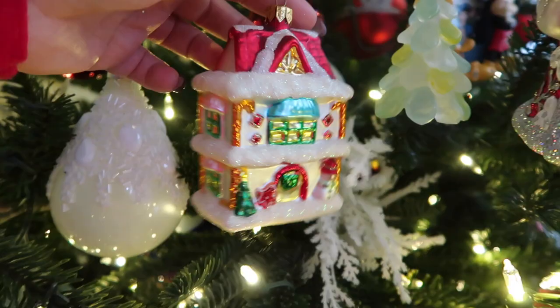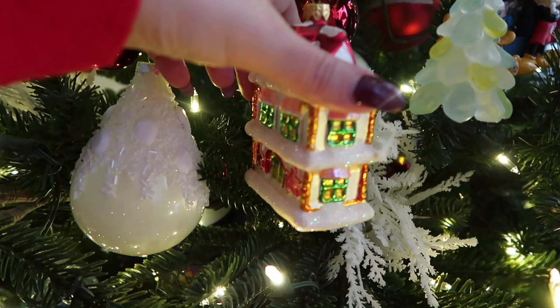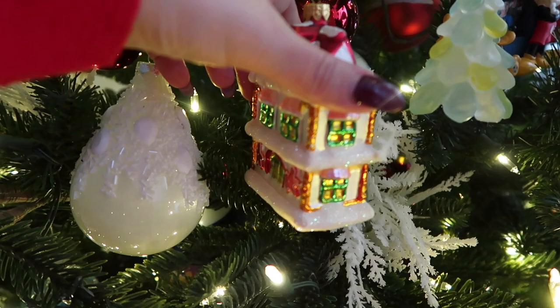This is also another favorite. I don't remember where I got this from, and it doesn't look anything like the Home Alone home. But when it's kind of on the side, it just kind of reminds me of the Home Alone movie, and I just love it so much.